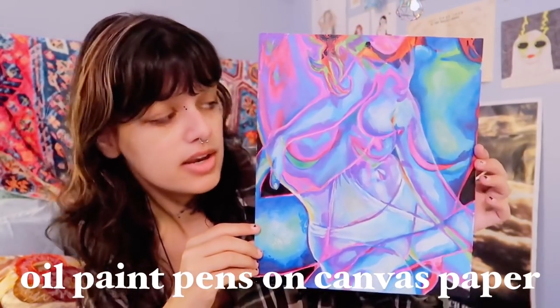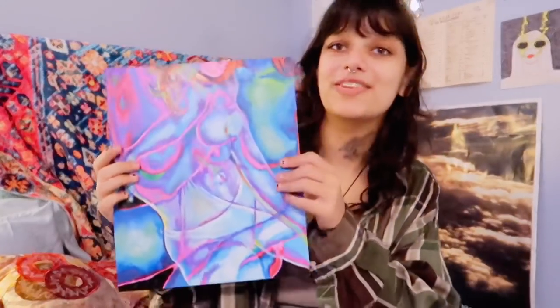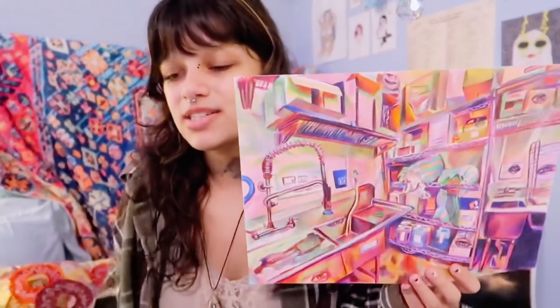This next one was about feeling comfortable in my body. During quarantine it was a kind of newfound experience of just feeling at home in this vessel of flesh. It's sharpie and oil paint pens on canvas paper. You can see there are two bodies overlapping each other — it took forever but I'm so happy with how it turned out. I planned it in Procreate by lowering the opacity of two images and laying them on top of each other, then altering the colors. Really proud of this one — it's one of my favorites.